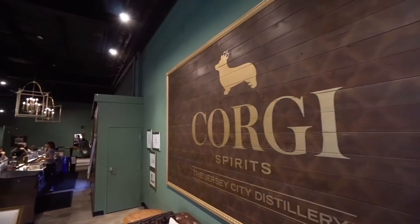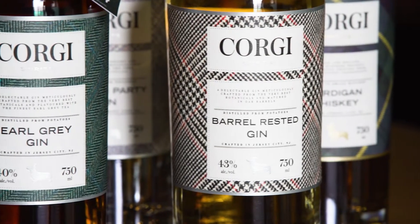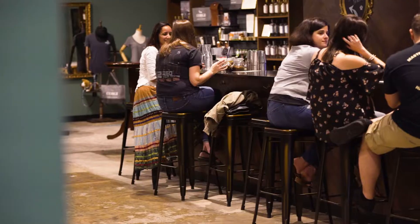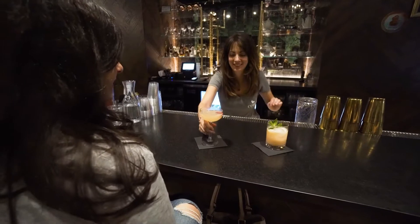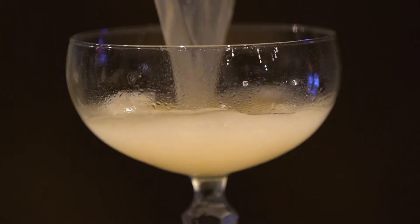Corgi Spirits is Jersey City's only distillery and the first one to open since Prohibition. It has this library feel inside where you can taste their gin, their vodka, their whiskey, and they make some really fantastic cocktails as well.